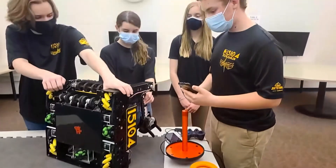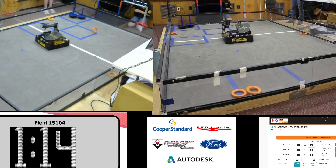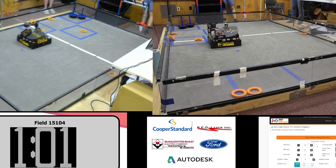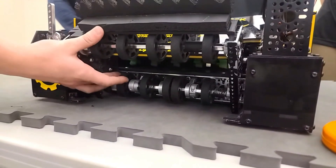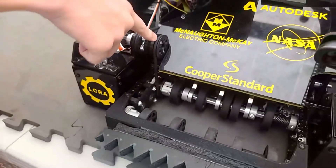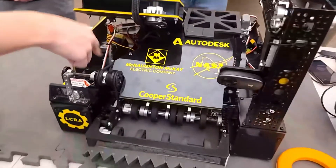Next we're moving to Caden to talk about the intake, which they call the ingest. For our active ingest we have two rows of compliant wheels — the first row is designed to suck the rings in, and the second row brings them up and into our conveyor. The ingest has a custom gearbox to drive it, with a belt that goes from the second shaft up to a jack shaft, sending power down to the ingest. A third belt from the jack shaft down behind the conveyor is driven by the motor under the conveyor.